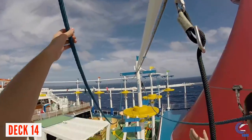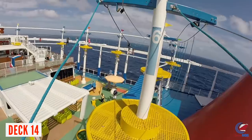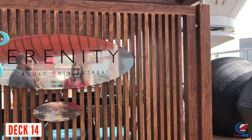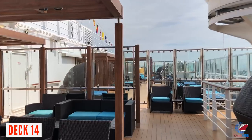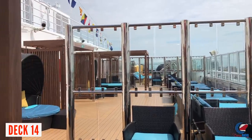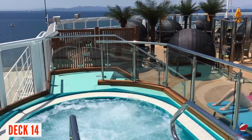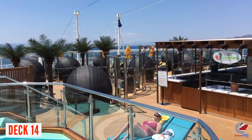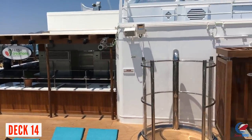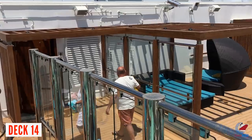Opposite the SkyRide is the ropes course where you can test your skills on beginner and advanced obstacles — both are pretty manageable with simple coordination. Lastly, the Serenity Deck is on the forward part of Deck 14 — this is the adults-only area with clamshells, hammocks, loungers, and two hot tubs on port and starboard. On sea days, there's a Creation Salad Bar where a chef makes you a salad to order. People often ask if you hear noise from Lido here — you don't, and the more forward you go, the quieter it gets.